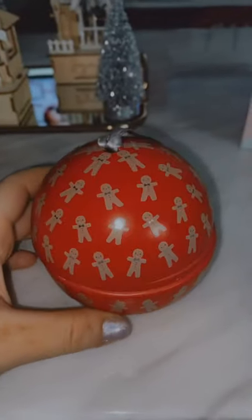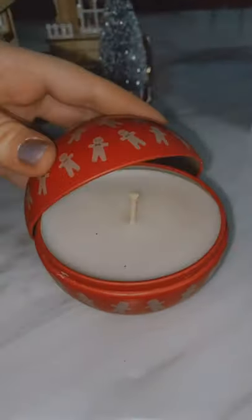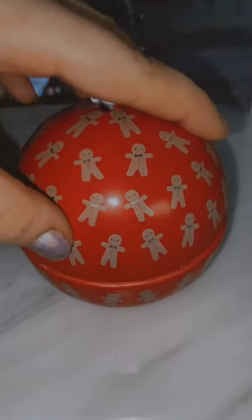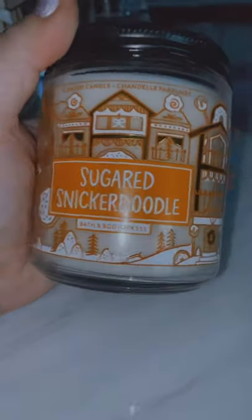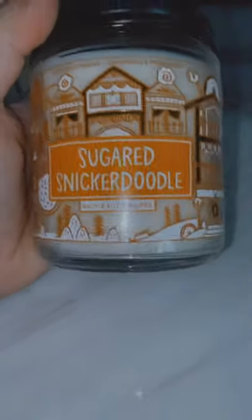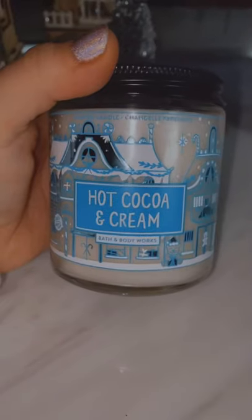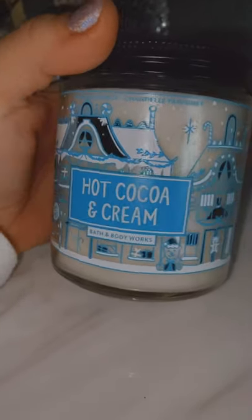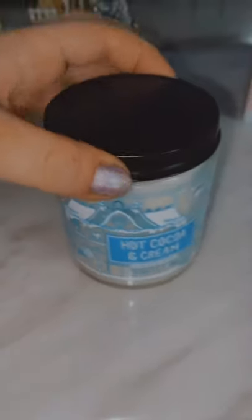Aroma number one is this gingerbread bauble from Kmart and it smells like merry cookie — very sweet, sugary, biscuity smell, very sweet to give someone. Next up, this one is from Bath and Body Works and it is the Sugar Snickerdoodle; it smells like caramel and biscuits. Another Bath and Body Works one: Hot Cocoa and Cream — it literally smells like creamy hot chocolate, I want to burn this when I watch movies.